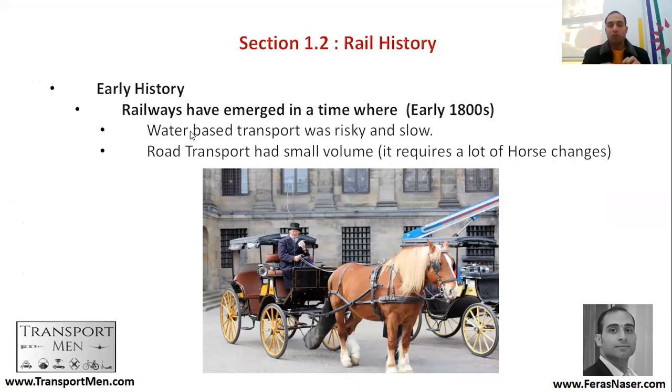At that time, water-based transport was risky and slow — because of pirates, because of the coast, because of storms. Also, road transport had small volume. By road transport, we mean transport by cart, dependent on animals like horses being dragged along.